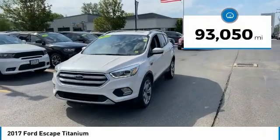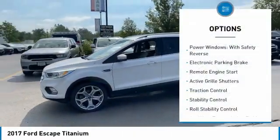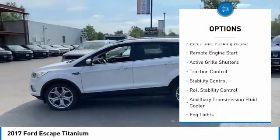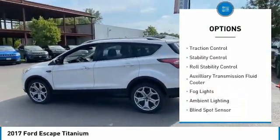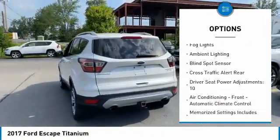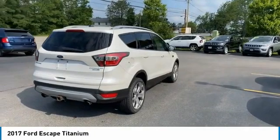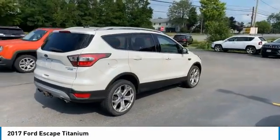This vehicle has less than 95,000 miles. Here are some of this vehicle's great options: power windows with safety reverse, electronic parking brake, remote engine start, active grille shutters, traction control, stability control, roll stability control, auxiliary transmission fluid cooler, fog lights, ambient lighting.